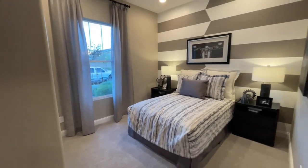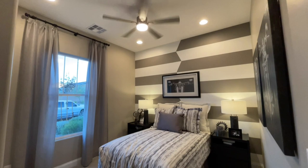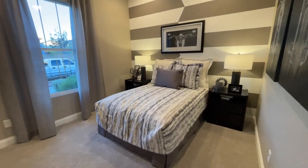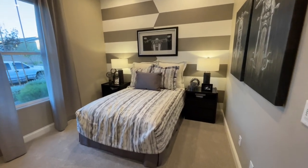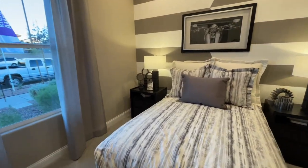Decent size room, not the smallest, not the biggest. It does have the additional can lighting, but we have a full-size bed and two nightstands. You could put a dresser right here, but the 10-foot ceilings definitely help make the room feel even bigger.